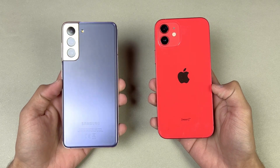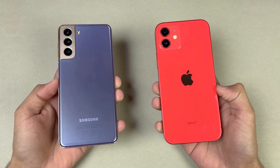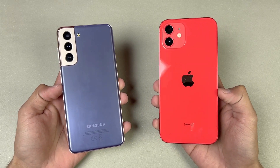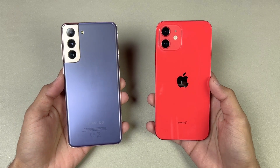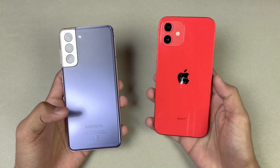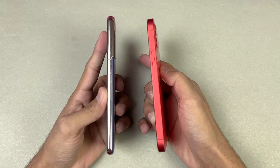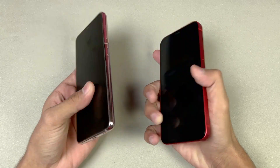Hey guys, I am back with a brand new video and it's time to do a speed test comparison between the Samsung Galaxy S21 5G versus the iPhone 12. The iPhone 12 is powered by the Apple A14 Bionic chipset with 4GB of RAM, while the S21 is powered by the Samsung Exynos 2100 chipset with 8GB of RAM. The back is made of glass on the iPhone 12 versus plastic on the S21, and the frame of both phones is made of aluminium.